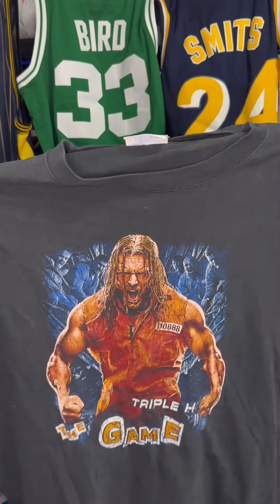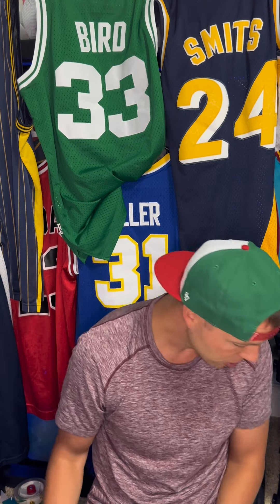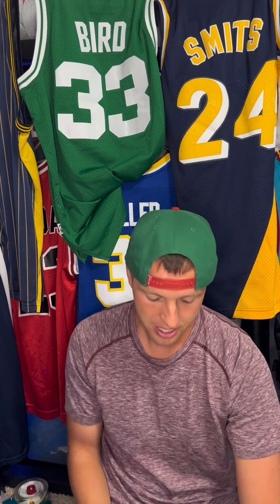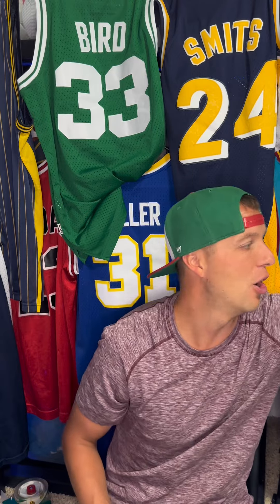Check this out — a Triple H vintage tee. It's WWE, not WWF. If it were WWF, it'd be worth more money. Do you know why they changed to WWE? WWF stands for World Wildlife Fund, so they had to switch the name. This shirt is from around the Y2K era, 2000 or so. I know because I'm 37 and I used to watch that stuff.